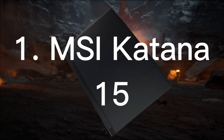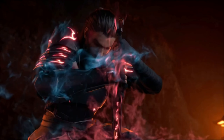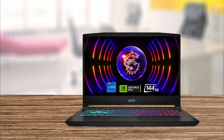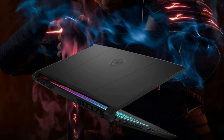Number 1: MSI Katana 15. Finally, let's talk about the power of Katana 15. This beast is equipped with 11th-gen Intel Core processors, meaning you can play the latest games without sacrificing processor performance. And of course, thanks to the NVIDIA GeForce RTX graphics card, the details in games will be more realistic than ever.